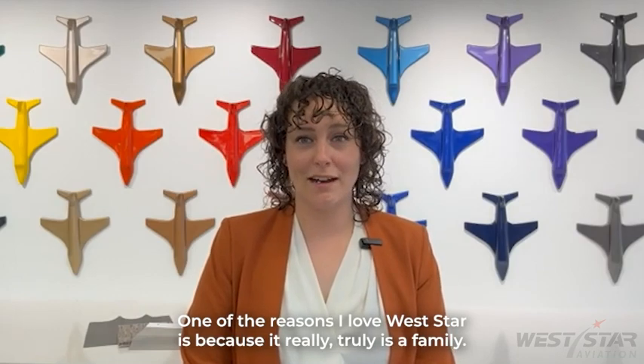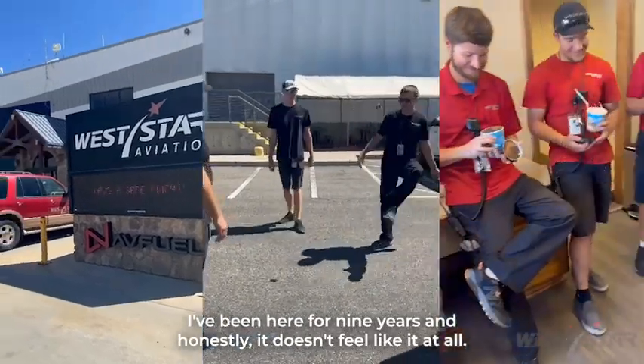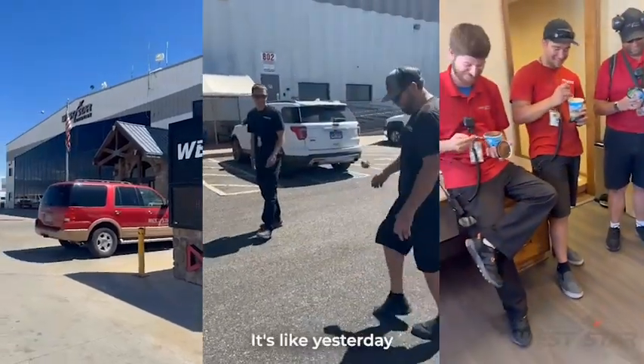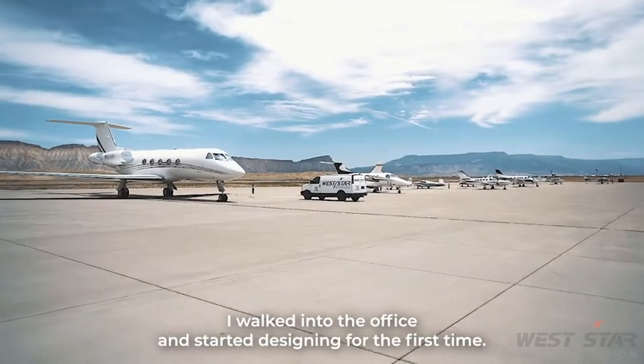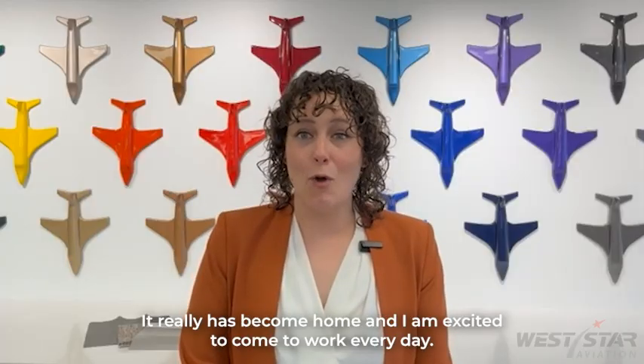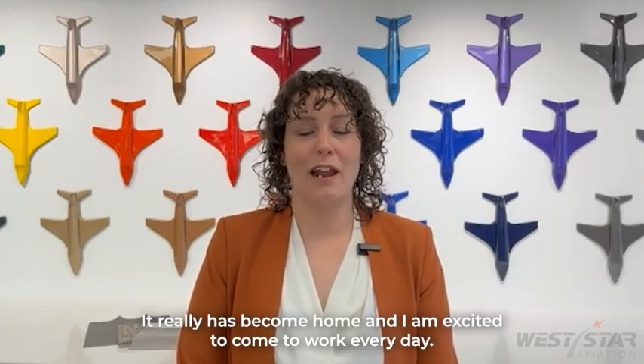One of the reasons I love Westar is because it really truly is a family. I've been here for nine years, and honestly, it doesn't feel like it at all. It's like yesterday I walked into the office and started designing for the first time. It really has become home, and I am excited to come to work every day.